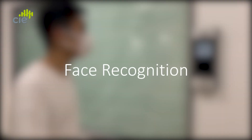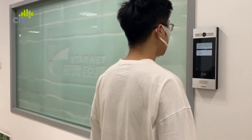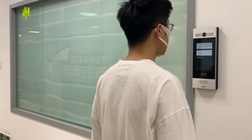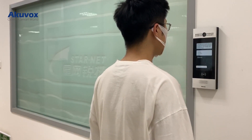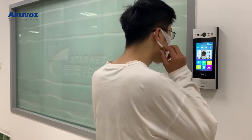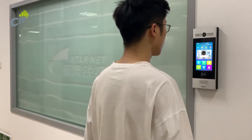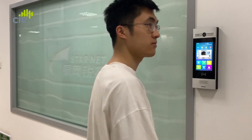And of course, you can also go completely hands-free using secure face recognition and Akivox's latest voice control technology. If you don't want to take out your smartphone, face recognition can be a secure and convenient contactless authentication option. The door is now open.